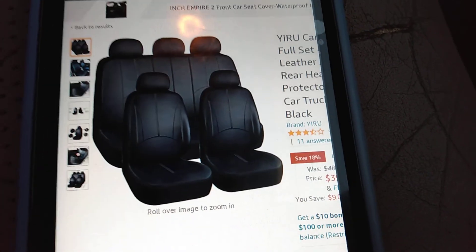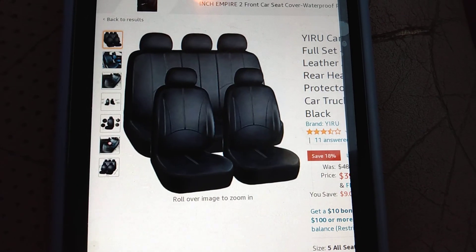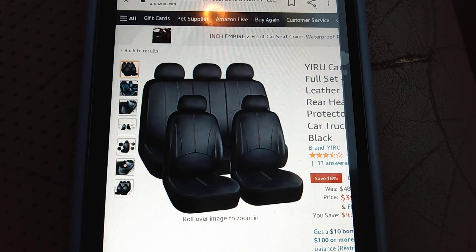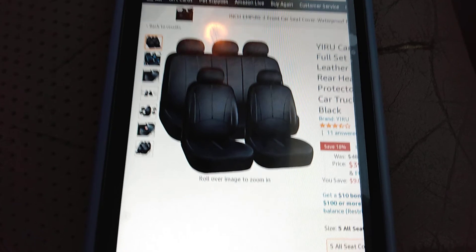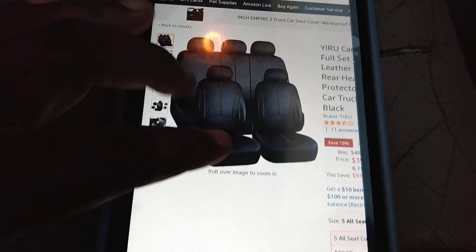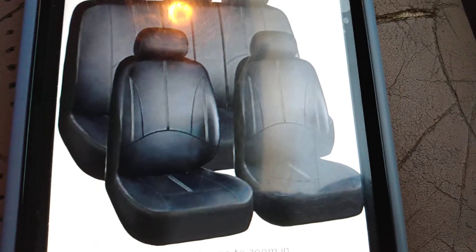So next time you think you've got a ripped-up leather seat, don't feel bad — just get on Amazon and get yourself some good seat covers, that's all you gotta do. I came to my senses and said, why am I wasting time on these leather seats in this truck when I can just get on Amazon and order a full set that looks like this? Let me show y'all what I'm talking about.